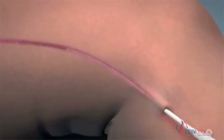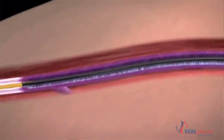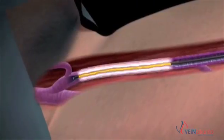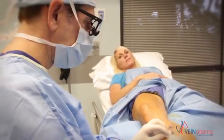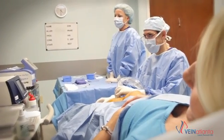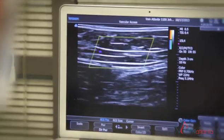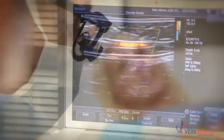The procedure involves inserting a tiny catheter into the abnormal vein. You usually do not feel the catheter go in. You will feel a small numbing prick in the area where we insert the catheter. Once the catheter is in place, you will feel a series of several small skin pricks where we get the vein numb. Once the vein is numb, we turn the energy on in the catheter and it heats the vein up and closes the vein down.